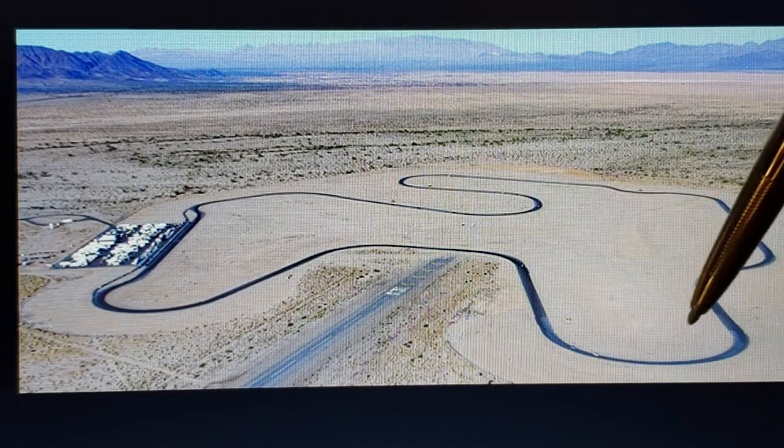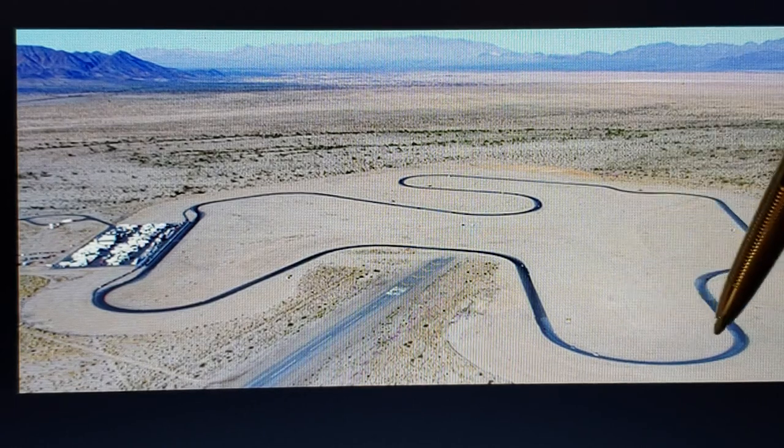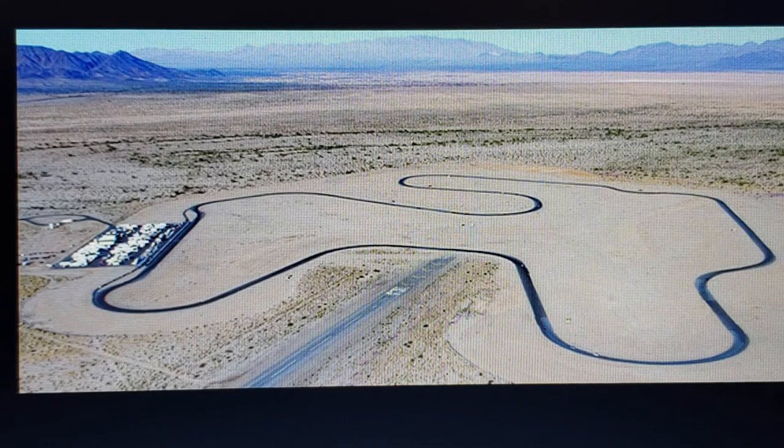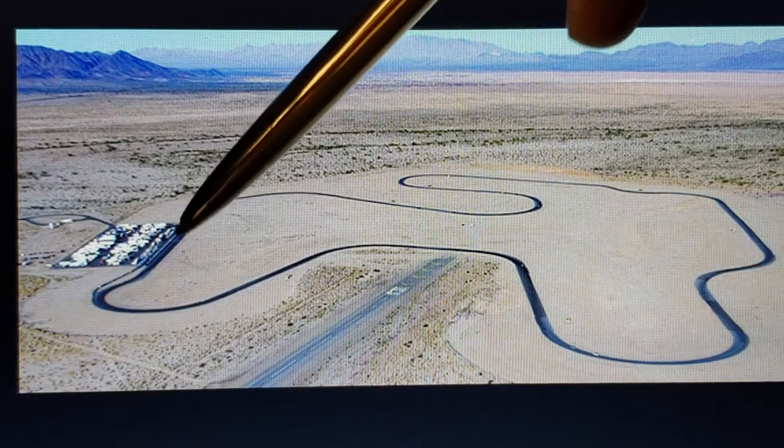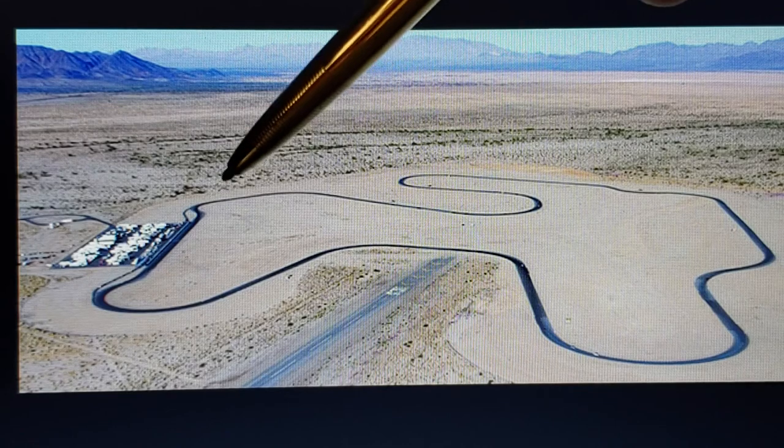It has one bank — right here — it's an incredible 10-degree bank. This back straightaway is a quarter mile, just about 1,300 feet. The other end is just under a quarter mile, not quite as long.